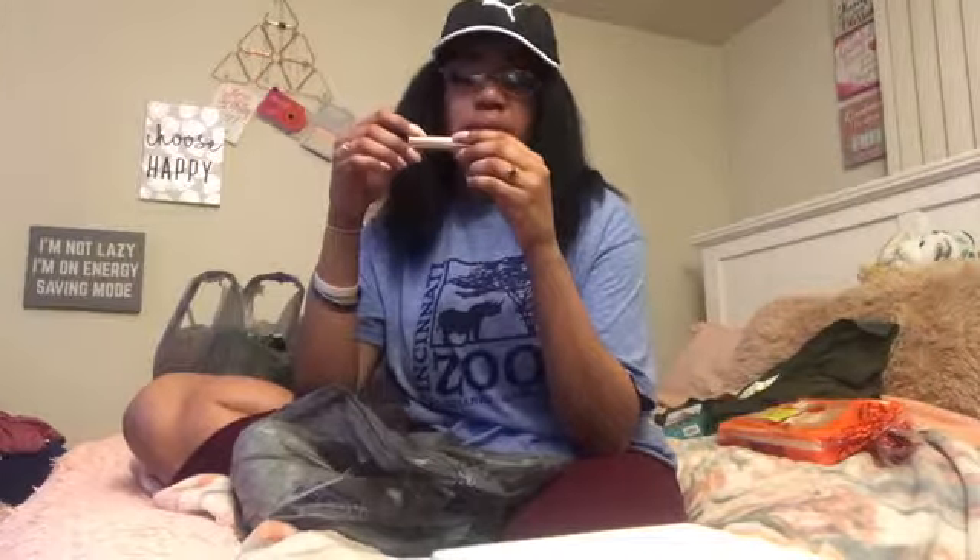I got another NYX Candy Slick glowy lip color. The shade is Sugar Coated Kiss. I'm gonna try it out now.